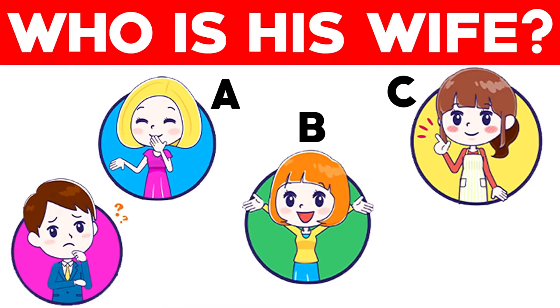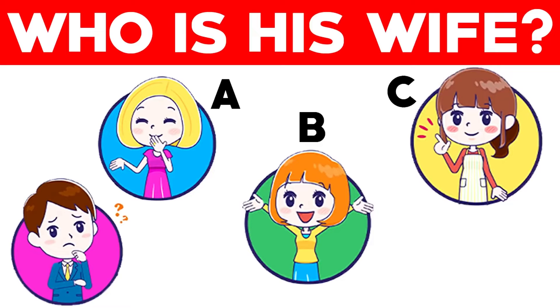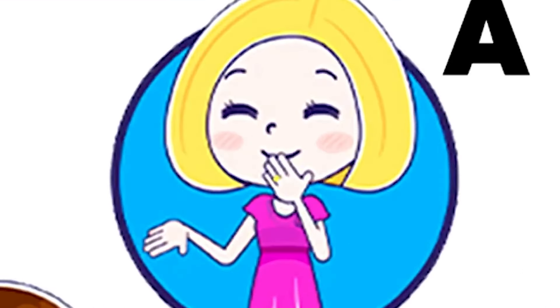This man here is trying to figure out which one of these ladies is his wife. Are you able to help him out? Only 3% of people are able to figure this one out. Which one is his wife — is it going to be lady A, B, or C? Comment down below. The man's wife is actually letter A, because if you look close enough you can actually see a wedding ring. Were you able to spot this? If so, you are a really smart person.